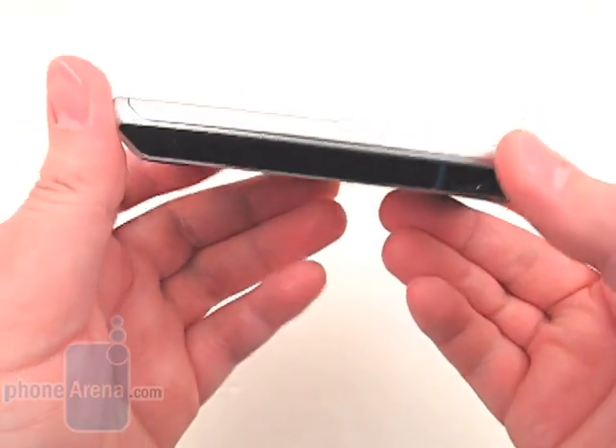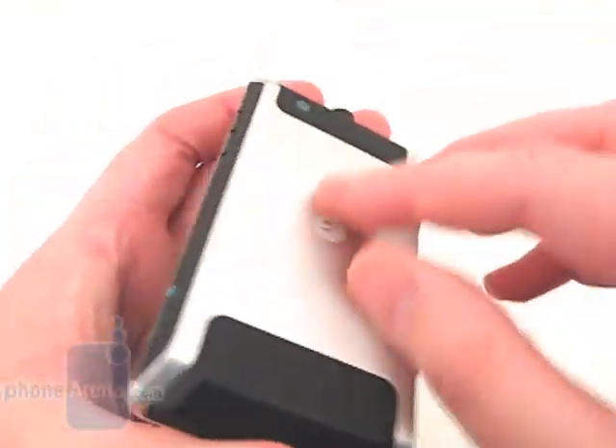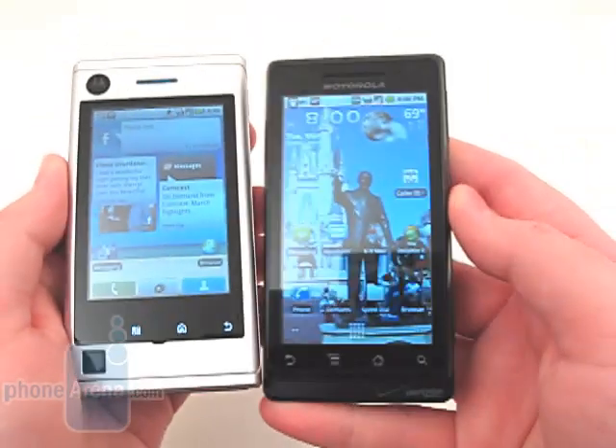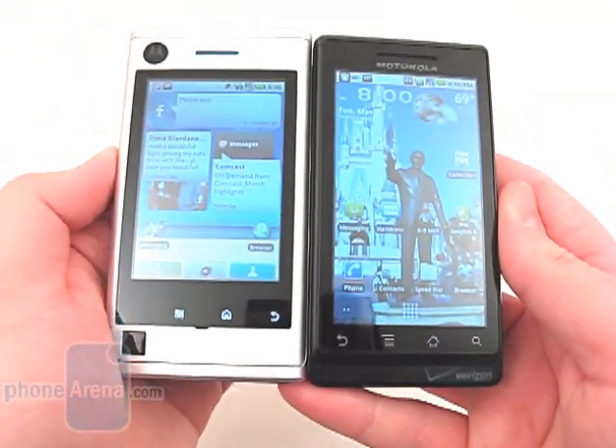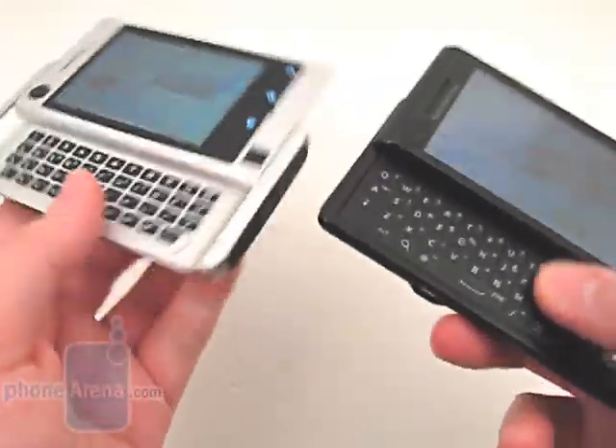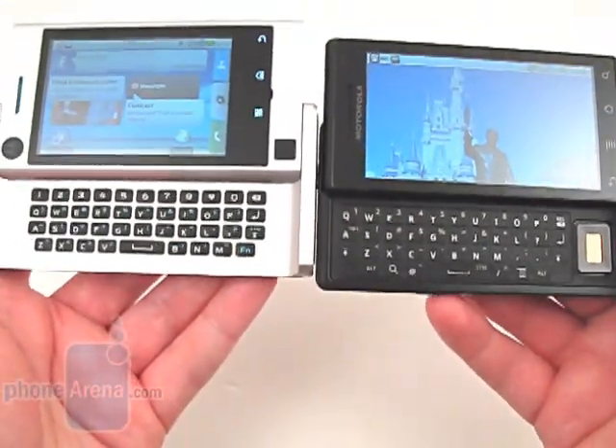It is constructed out of extruded aluminum, which gives it a sturdy and durable feel. As you can see, the Devour is roughly the same size as the Motorola Droid, and both open up to reveal the internal QWERTY keyboard.